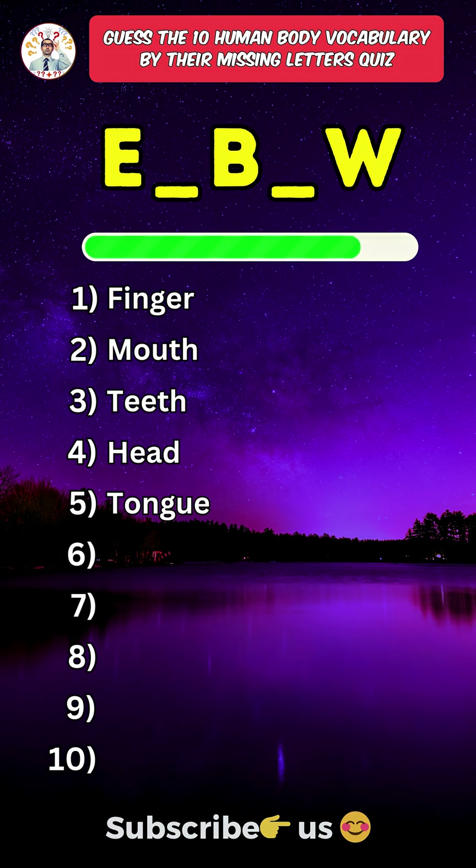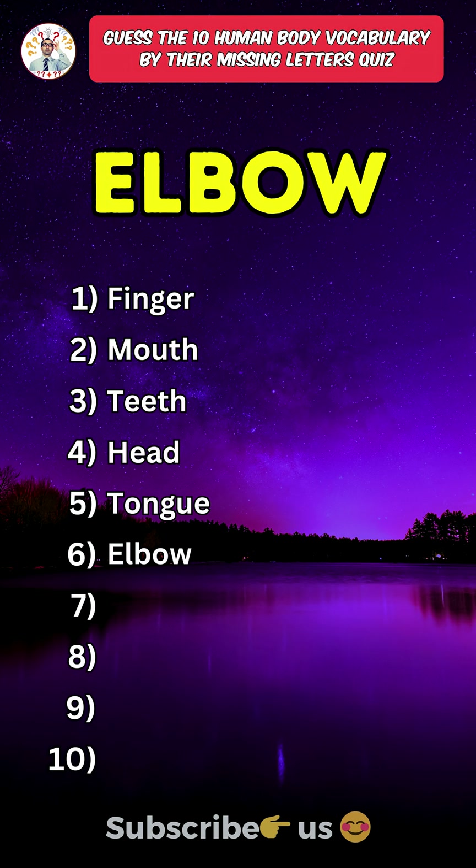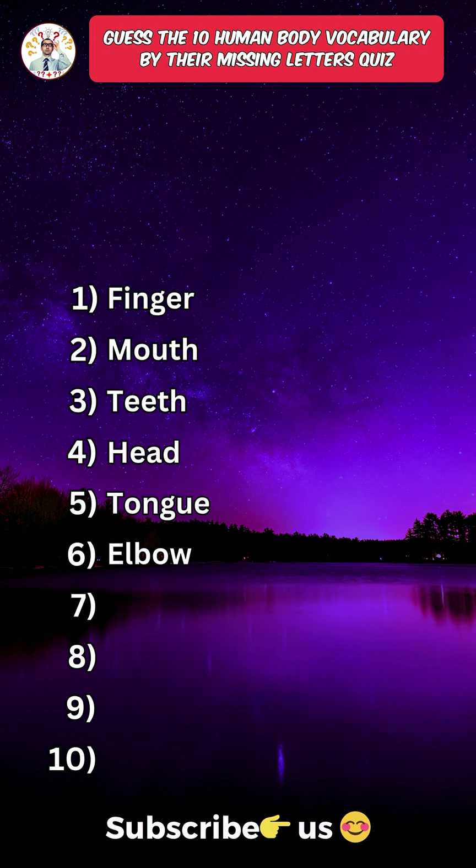Sixth one: Elbow. Press the subscribe button for more daily quizzes.